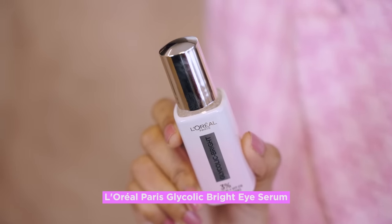But fear not guys, because I have got something amazing to share with you. Enter the new L'Oreal Paris Glycolic Bright Eye Serum — my secret weapon against dark circles.